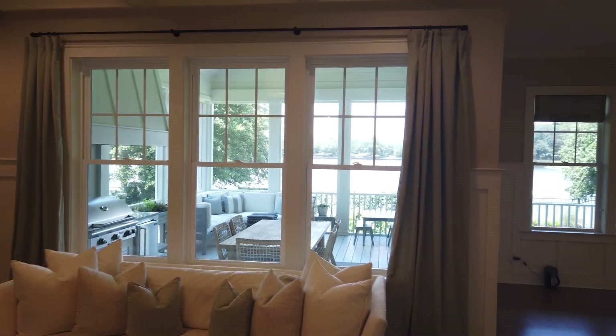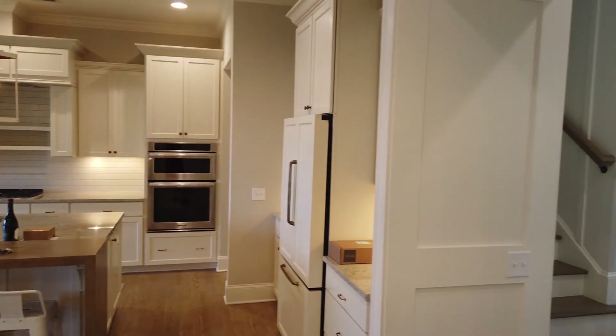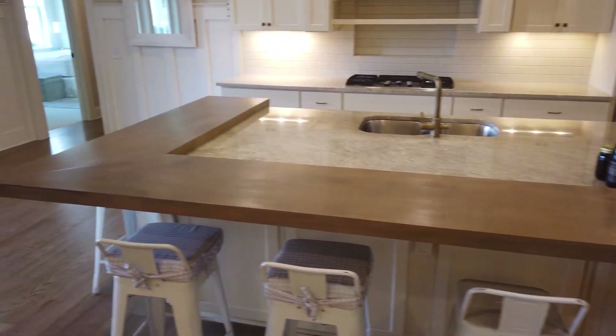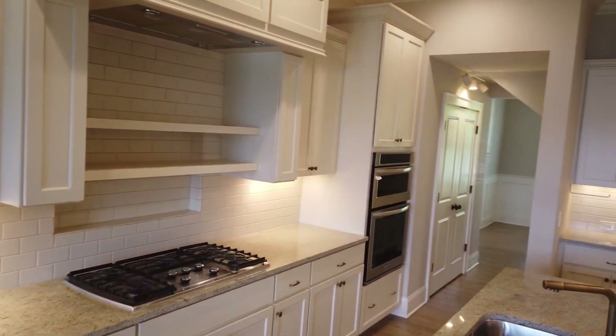There's a gas fireplace, and off the back you've got views of Smythe Lake — we'll get out there towards the end of the video. The kitchen features a nice eating area around the bar, a gas cooktop, and subway tile on the backsplash. Subway tile is, to me, a timeless look.